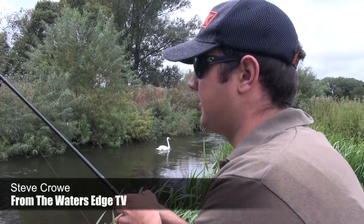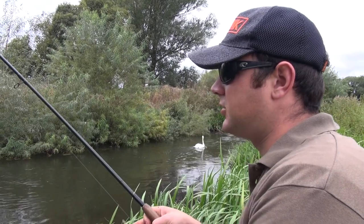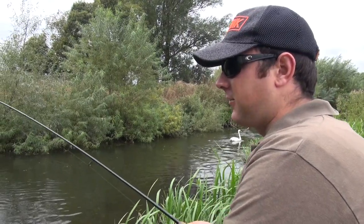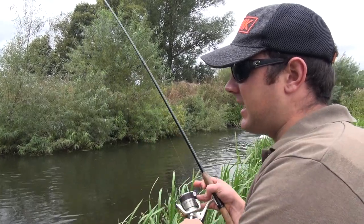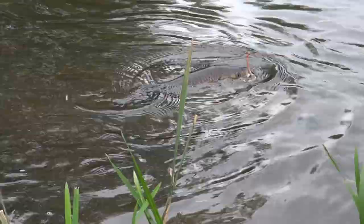Hello and welcome to another episode from The Water's Edge. You catch up with us a very short way into a little river session for a couple of hours, and literally on the first flick we've connected to an angry chub. There's a few bits of weed in around here so I'm going to concentrate on getting this in, and then we'll talk to you more about what we're actually doing.